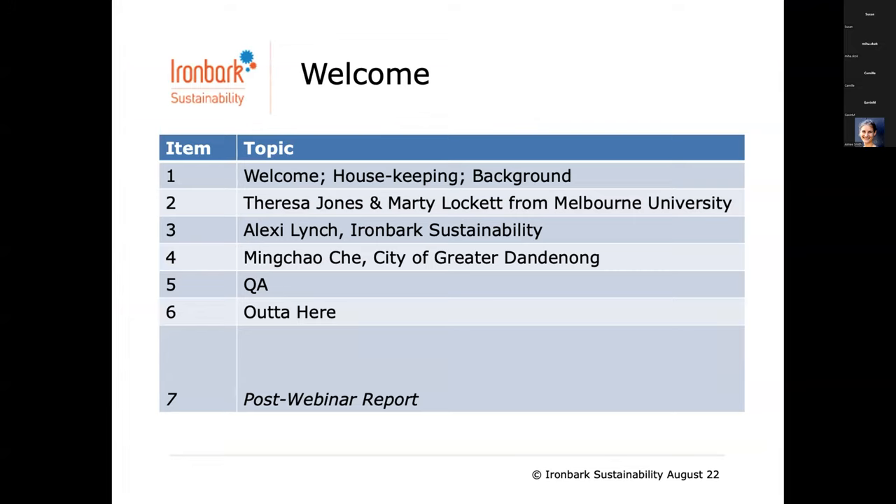I'm going to give a rundown: welcome, housekeeping, background. We'll talk about us, and talk about you from the surveys received in advance. We've got two amazing guests from the University of Melbourne — Teresa Jones, Assistant Dean Research Capability and Development, Associate Professor in Evolutionary and Behavioural Ecology, and Marty Lockett, PhD, Urban Light Lab, looking at lighting effects on environment and wildlife. I'm also going to talk about some case study work we've been doing in this area.